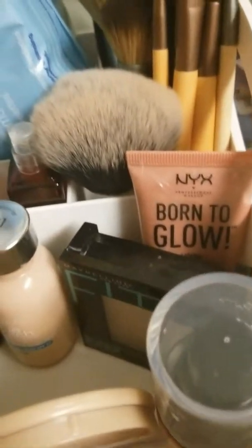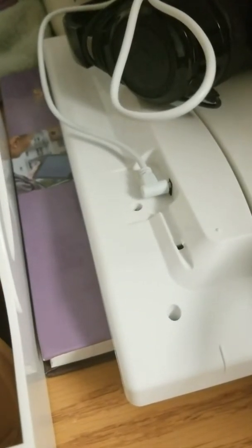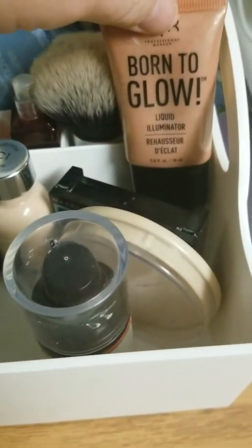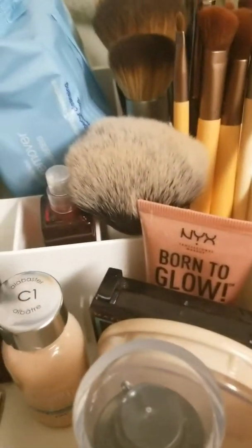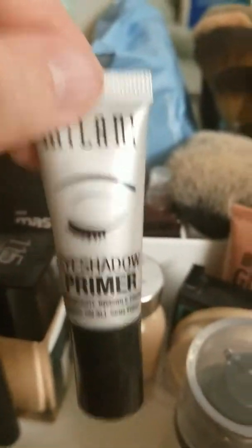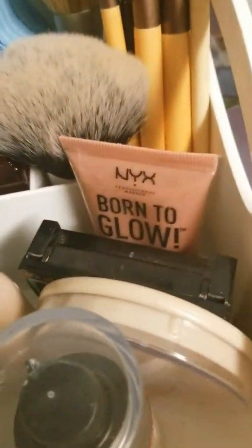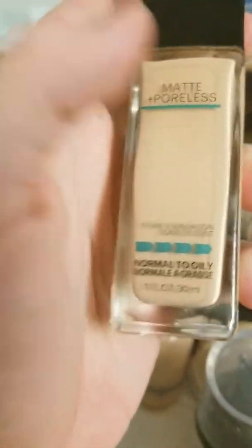So I'm going to take you guys through my makeup collection. Here we have a primer by Revlon — it's photo ready. And then behind here I have my powders, and then I have my highlighter, which is a Born to Glow liquid illuminator. And then from there I have my True Match, which is a very heavy concealer. I have the Milani eyeshadow primer — it's the only eyeshadow primer I use. Some people have like 40 eyeshadow primers, and I just don't. I have the Nars lipstick. I have the matte poreless, which you guys have seen me use — I love the matte poreless.